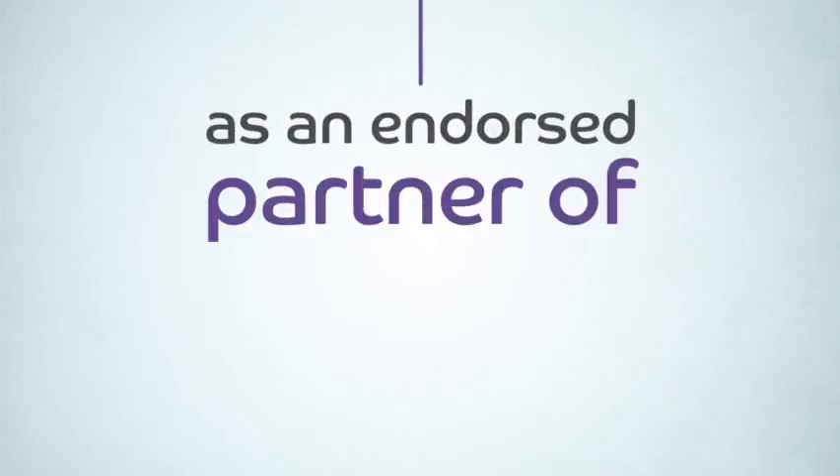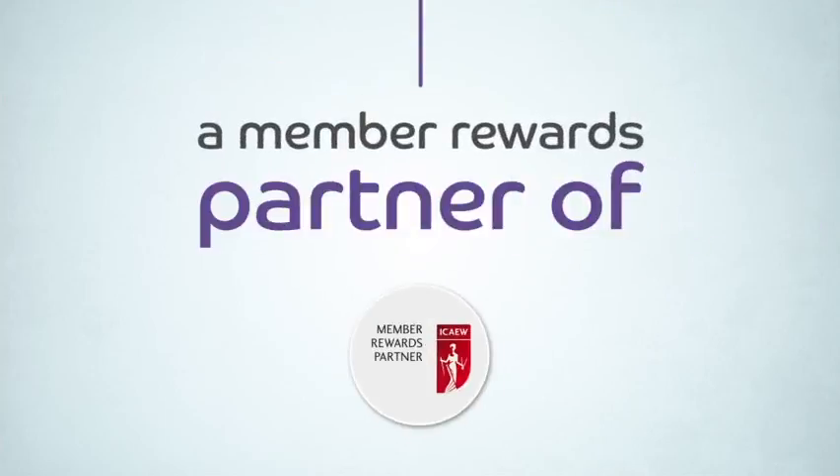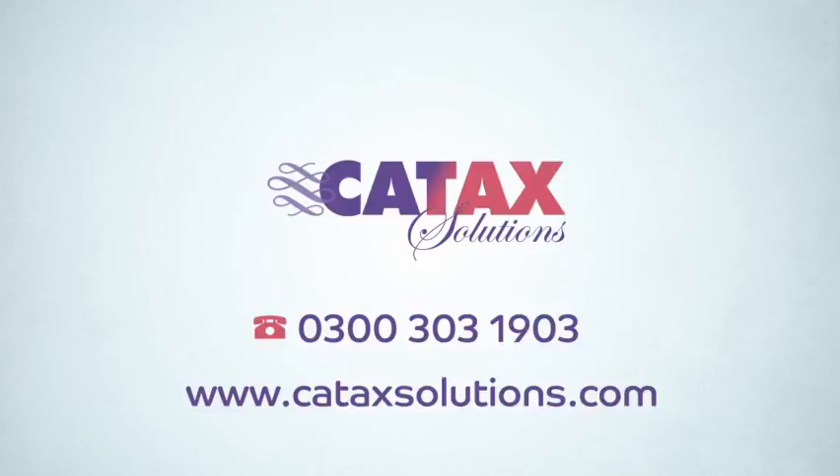Catax Solutions is an endorsed partner of the Law Society and a member rewards partner of the ICAEW. To find out how we can help, contact Catax Solutions today.